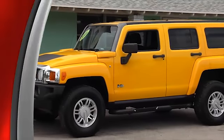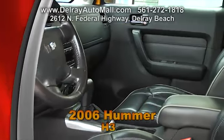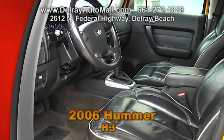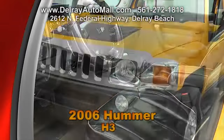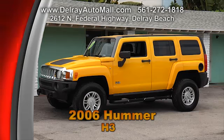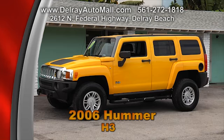Take a look at our 2006 Hummer H3. It has charcoal interior and includes power windows and door locks, tilt wheel, cruise control, hands-free onboard communication system, a tire pressure monitoring system, an engine immobilizer, and a vehicle anti-theft system, and more. Take a look at all the other cars we have to offer at DelrayAutoMall.com or give us a call at 561-272-1818.